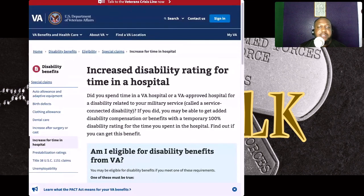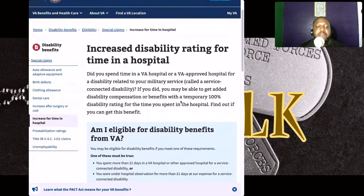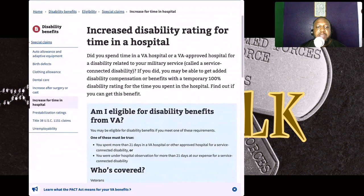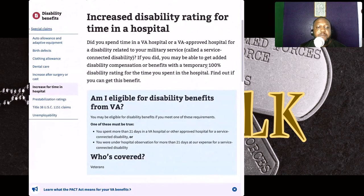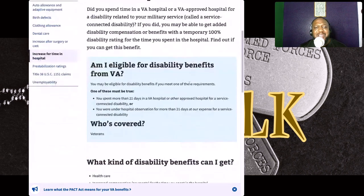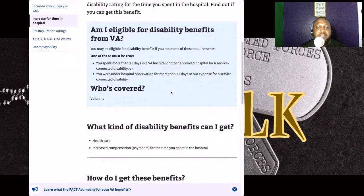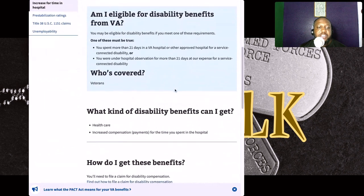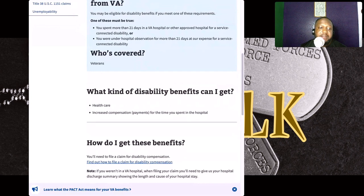Look at the screen. It says: increase the disability rating for time in a hospital. During your time spent in a VA hospital or a VA-approved hospital for a disability related to your military service — called a service-connected disability — you may be able to get added disability compensation or benefits with a temporary 100% disability rating. You may be eligible if you spent more than 21 days in the hospital for a service-connected disability, or were under hospital observation for more than 21 days at VA's expense for a service-connected disability.